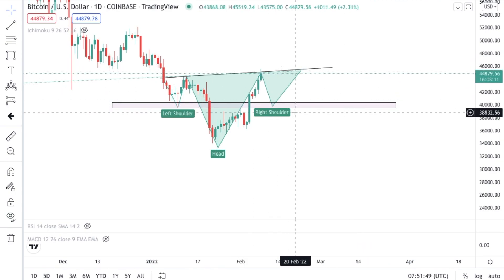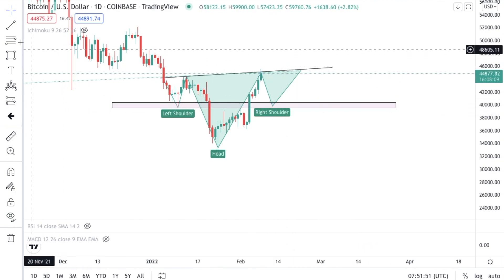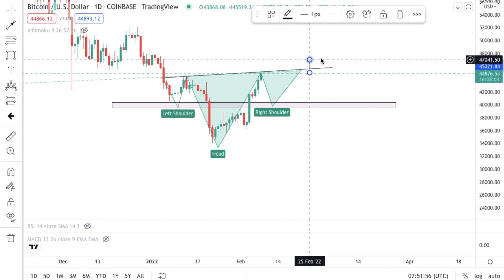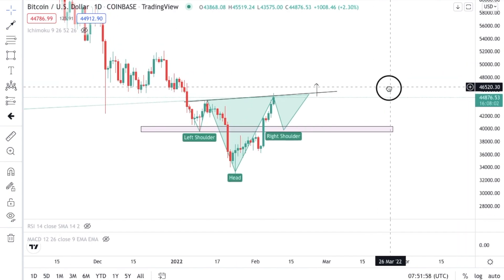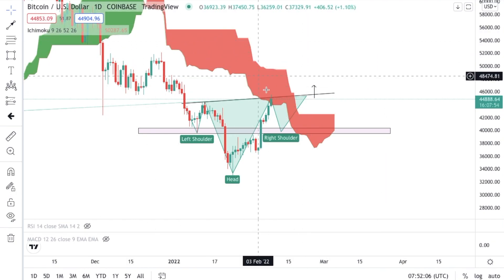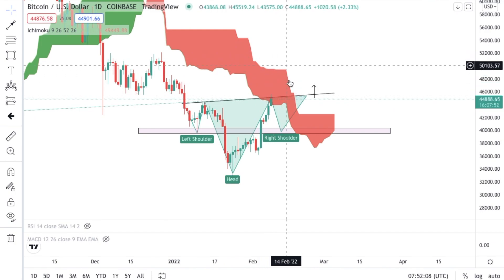So once again — look at the key structures, look at the key rules. These are the levels we're looking for: that divergence to pull back in, look for a buying opportunity. And of course the main rule: do not get into a buy position until the neckline of the head and shoulders is broken. This is an inverted head and shoulders showing us bullish sentiment — keep it simple.